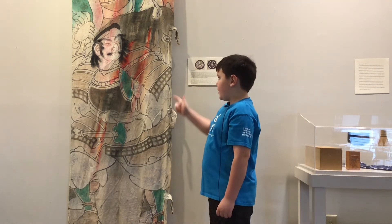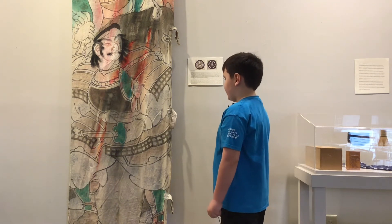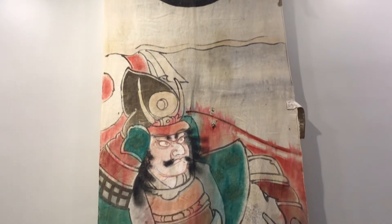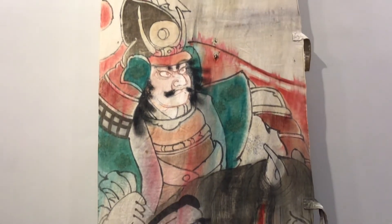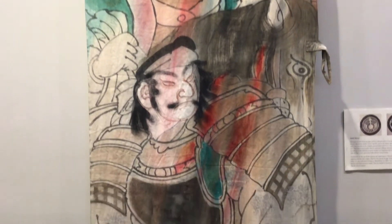I think the armor is mostly made of iron, leather, and steel. And a little bit of wool. The shoes are definitely made of leather, pants, leather.